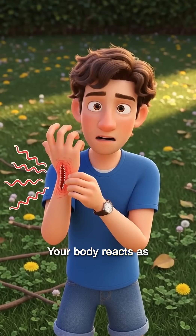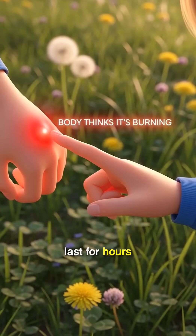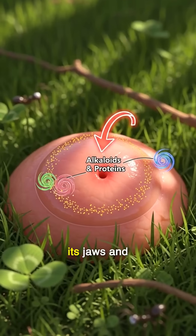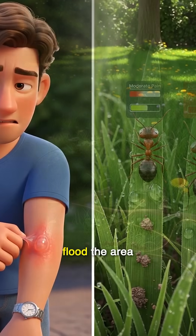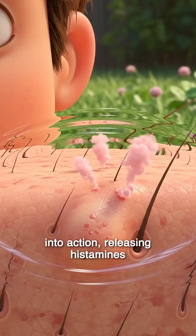Your body reacts as if it's on fire — itching, swelling, and a searing sting that can last for hours. When an ant bites, it latches on with its jaws and delivers venom through a tiny stinger. Chemicals in the venom, like alkaloids and proteins, flood the area, triggering a wave of pain.